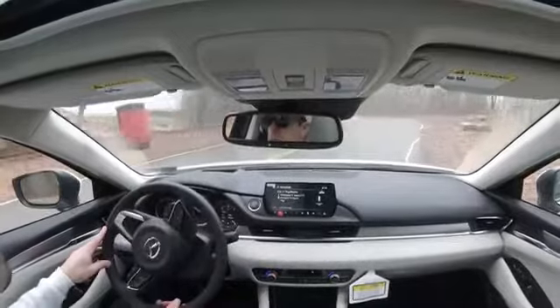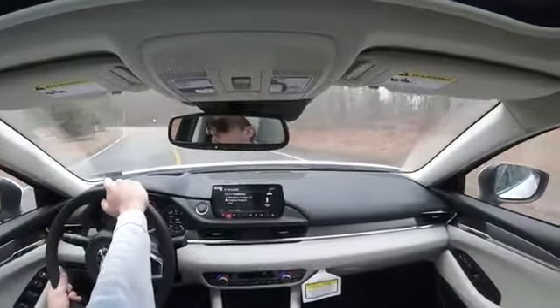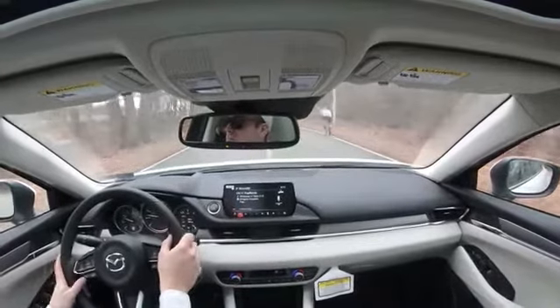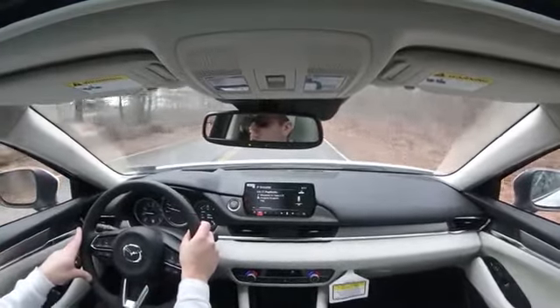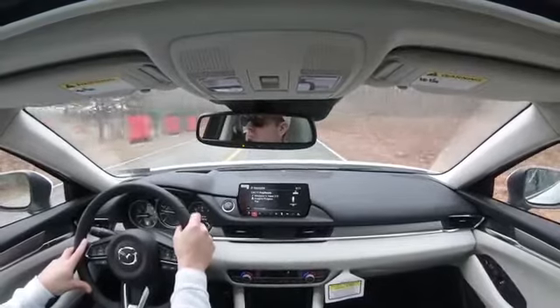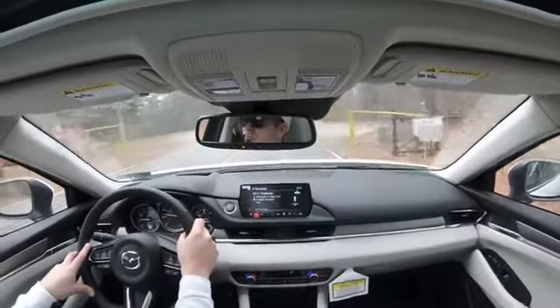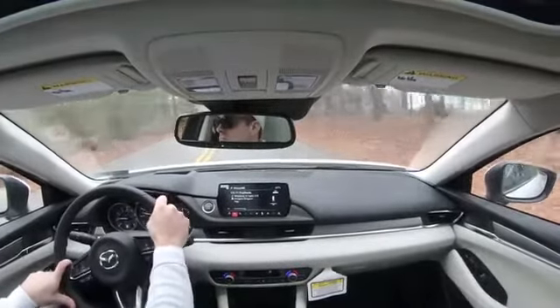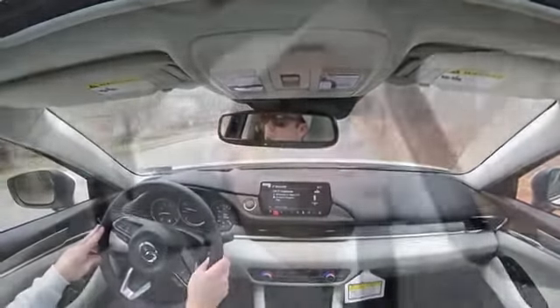Cabin noise is perfectly fine — there's not a whole lot of exterior noise coming in. Visibility is excellent out the back, as expected from a sedan. Rain-sensing windshield wipers come standard on all trim levels, which you don't always see. When it starts raining or even drizzling, the wipers come on automatically — like automatic headlights, it's one less thing to worry about so you can enjoy the drive.